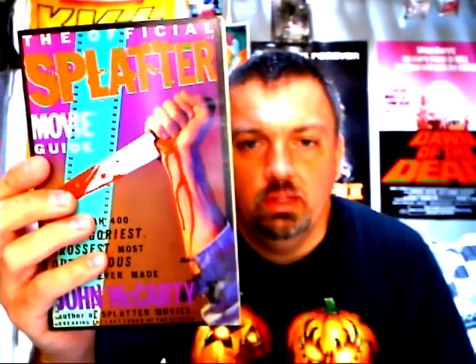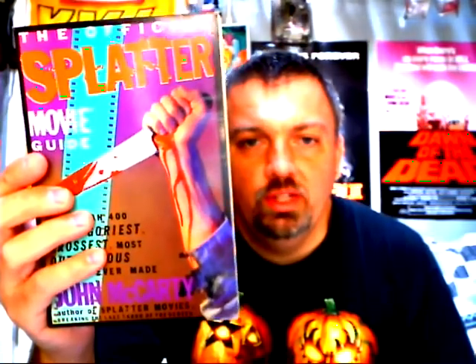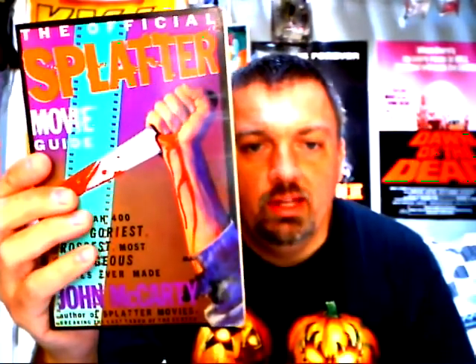'The Official Splatter Movie Guide' — this covers basically a lot of the films that were out on VHS during the VHS heyday, and this covers all the way through 1988.